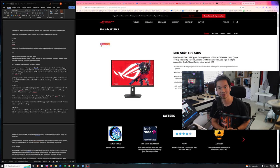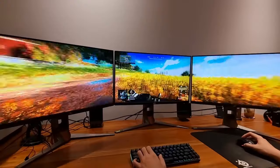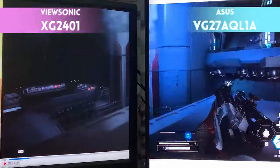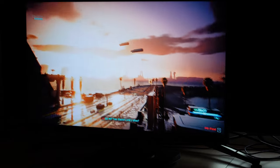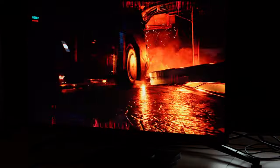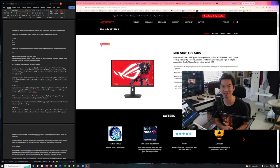I've tried a lot of different monitors over the years — different sizes, different panel types, refresh rates, resolutions. The XG278CS is the first one to combine all of the specs I want in one package: 27 inches, 2K, 180Hz, G-Sync. Allow me to explain.